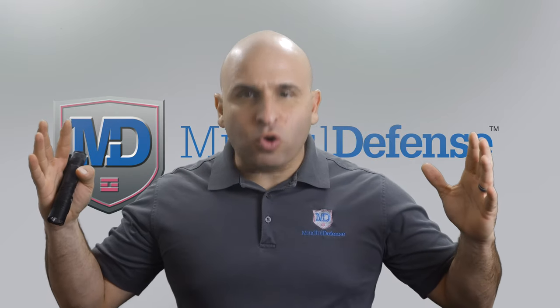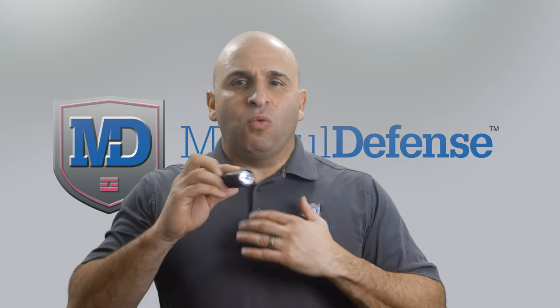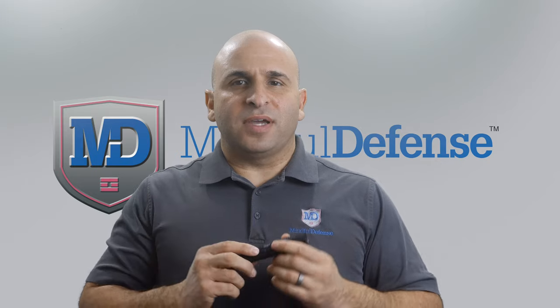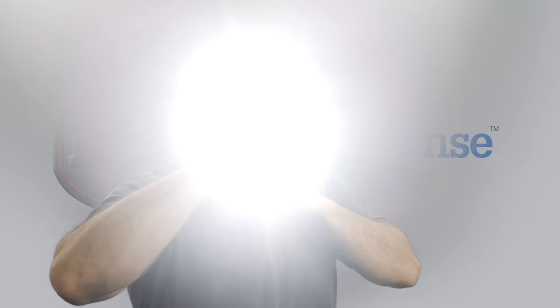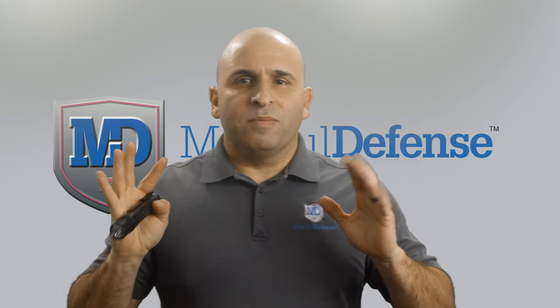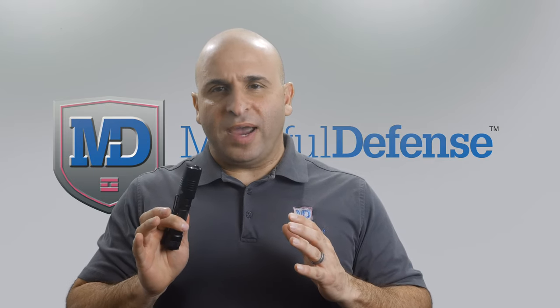Right now we're in a room that is heavily lit — there are four bright lights around me — and watch what happens when I turn on this flashlight. This is a 500-lumen Streamlight 2LX. I turn on the light and you're completely blinded; you can't see what I'm doing behind the light. Now you can see. So you can take away somebody's vision and conceal your actions.